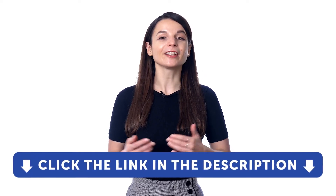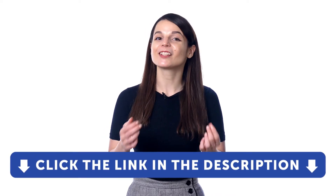But first, if you don't yet have access to our program, sign up for a free lifetime account right now. Just click the link in the description.